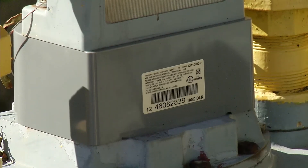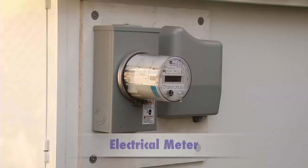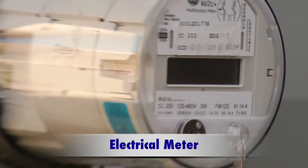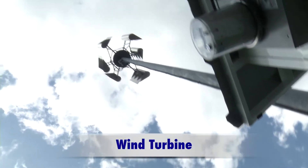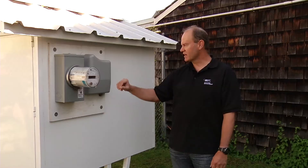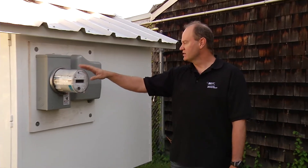The gas meter ERT that we were looking at earlier talks to this electrical meter here. This electrical meter is located at BCIT's AFRESH home and it measures production from our wind turbine, but it'll also talk to these gas ERTs using a 900 megahertz network.